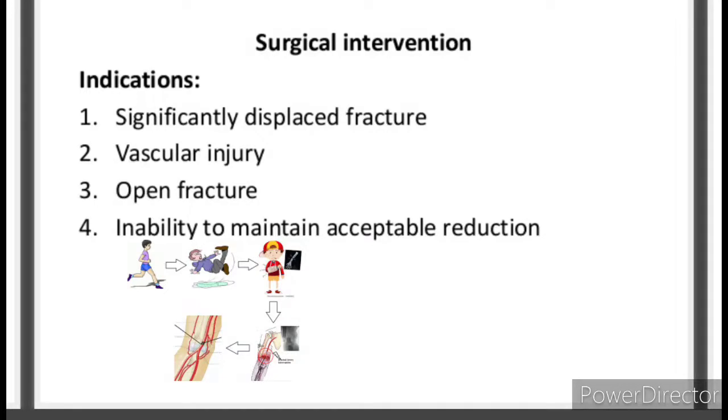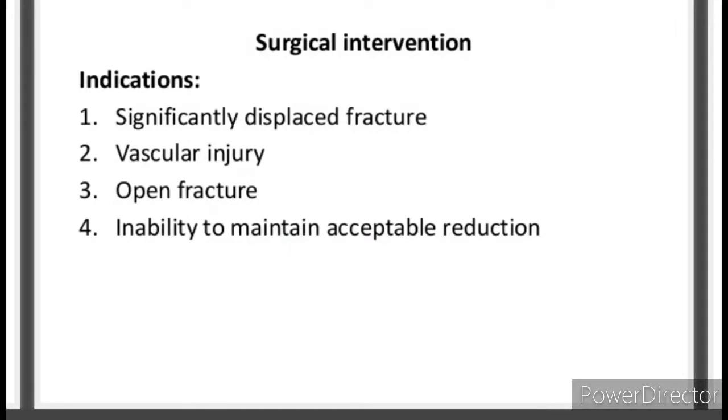Surgical intervention: Indications include: 1. Significantly displaced fracture. 2. Vascular injury. 3. Open fracture. 4. Inability to maintain acceptable reduction.